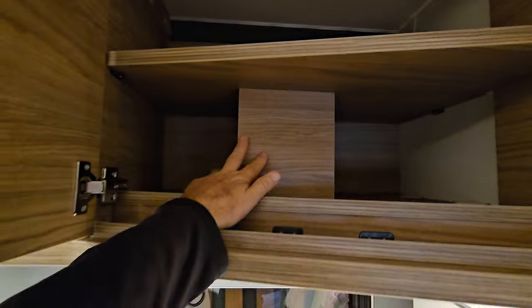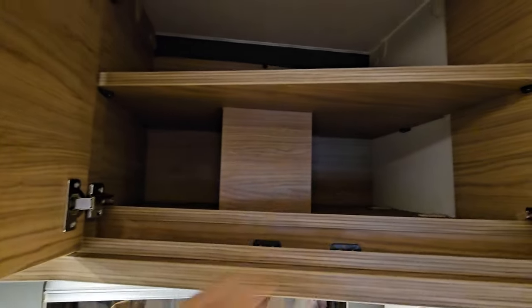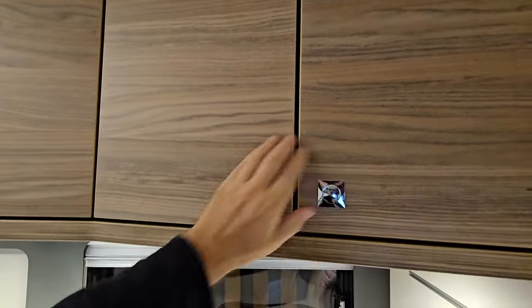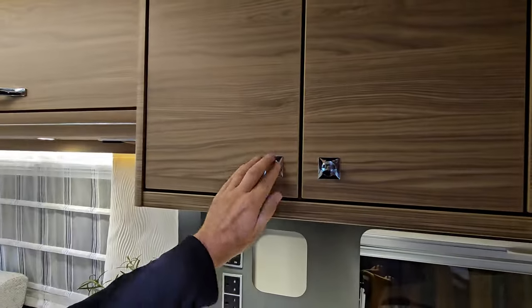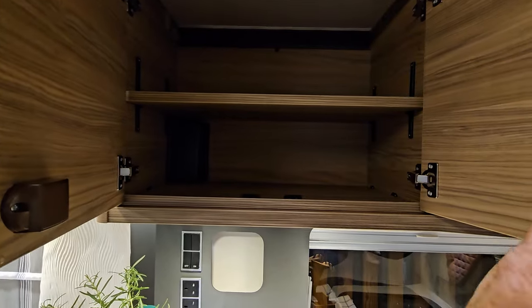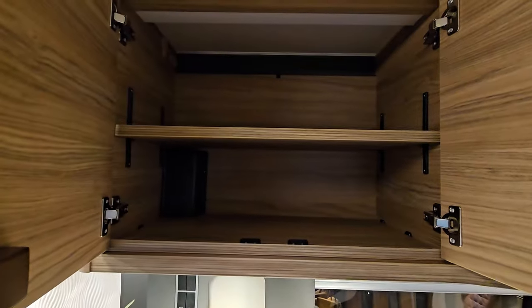This thing here is the extractor fan — it does take up quite a lot of space. Mine seems to take up much less space, but then again this is probably a better one than the one I've got. In fact mine hardly takes any space up at all — it's really neatly done. I'll have to show that in a different video.